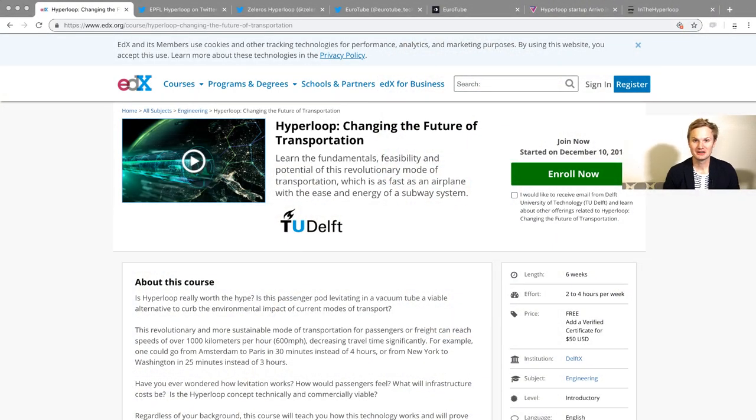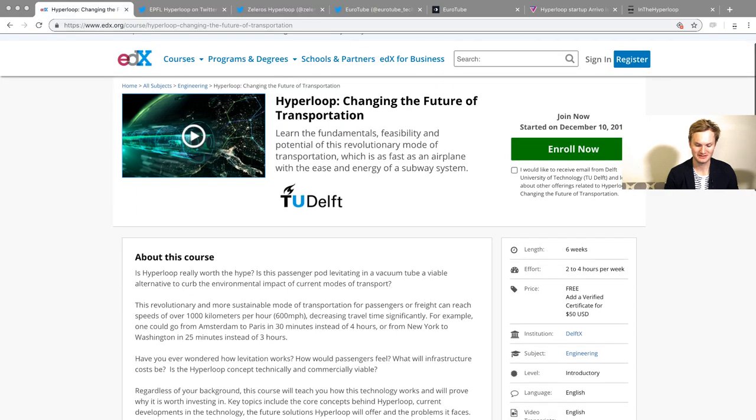Hello and welcome to In the Hyperloop. My name is Blake. In this news pod we're talking about the online course that you can take right now. Week one is released for the Hyperloop course made by TU Delft.